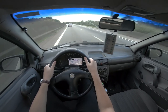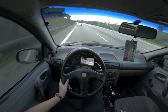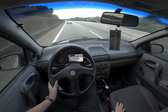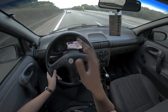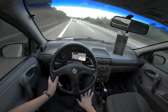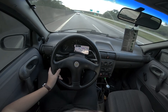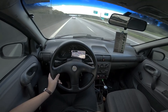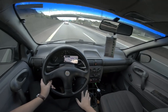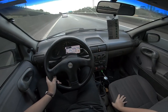Outra coisa: eu não gosto de grudar na traseira dos outros carros. Porque às vezes aparece algo na pista, algum buraco, e estando muito próximo ao carro da frente você não tem muito o que fazer — não tem como desviar ou frear. Então eu tenho o costume de ficar longe. Mas se a pessoa ver que você está indo um pouco mais rápido, o certo seria abrir. Por isso eu falo sempre: fique de olho nos retrovisores.